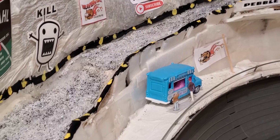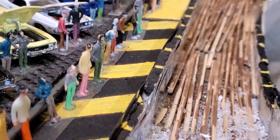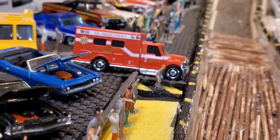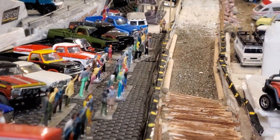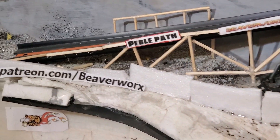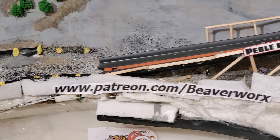Essentially, the Pebble Path is the old service road that used to go around the outside of the main track, and we have converted it into an off-road course. A little bit lighter than a heavy rock stone road, but still a little bit more than the main track. So, medium range.